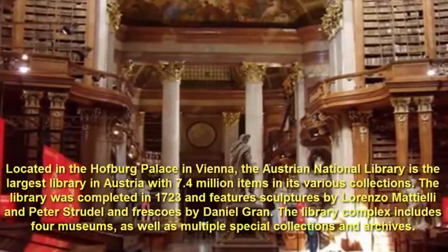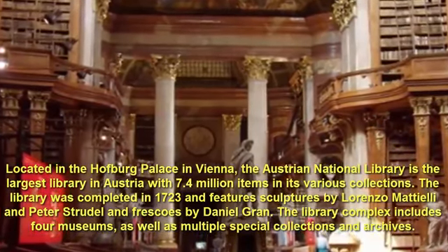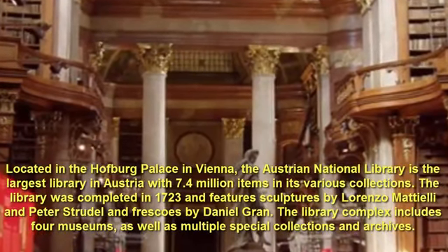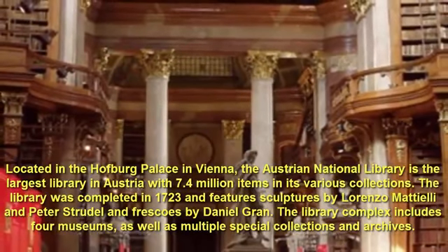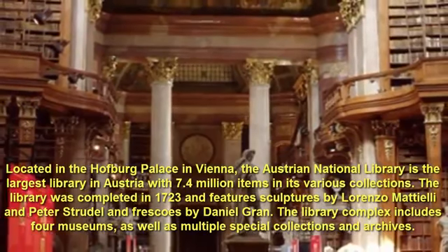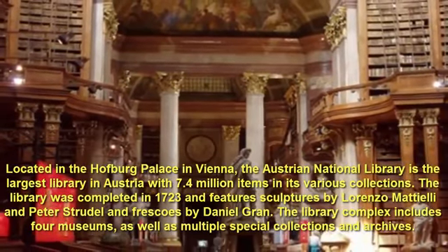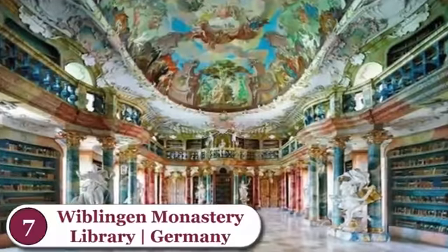Number 8: Austrian National Library, Austria. Located in the Hofburg Palace in Vienna, the Austrian National Library is the largest library in Austria with 7.4 million items in its various collections. The library was completed in 1723 and features sculptures by Lorenzo Mattielli and Peter Strudel, and frescoes by Daniel Gran. The library complex includes four museums, as well as multiple special collections and archives.